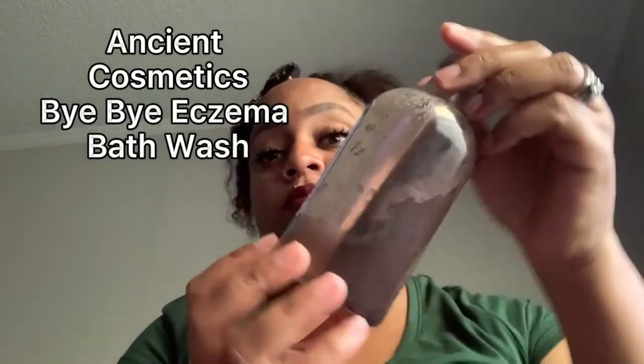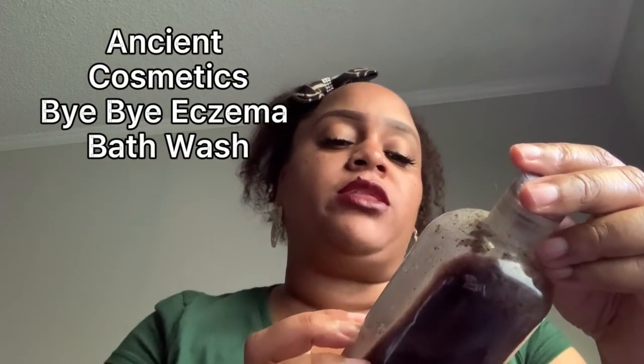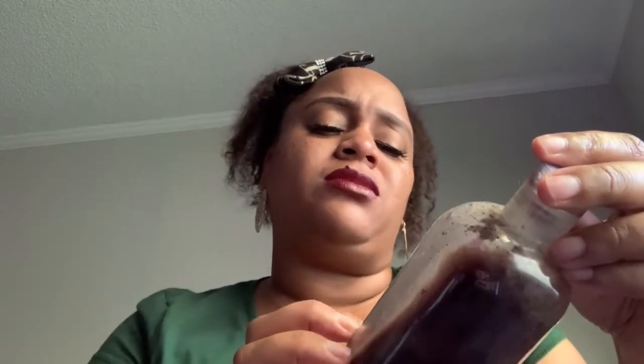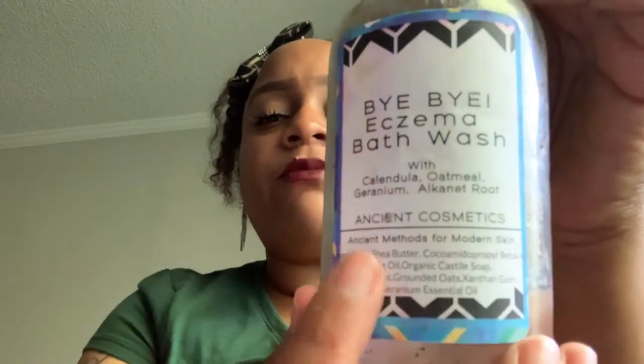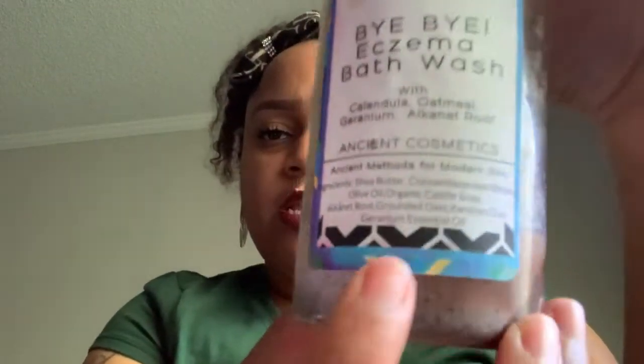This is another product I'm almost completely out of. It's called Bye Bye Eczema bath wash with calendula, oatmeal, and alkanet root — y'all can see that right there. This is from Ancient Products. It has a lot of good ingredients: shea butter, olive oil, organic castile soap, alkanet roots, ground oats, and essential oil. This actually lasted a very long time.